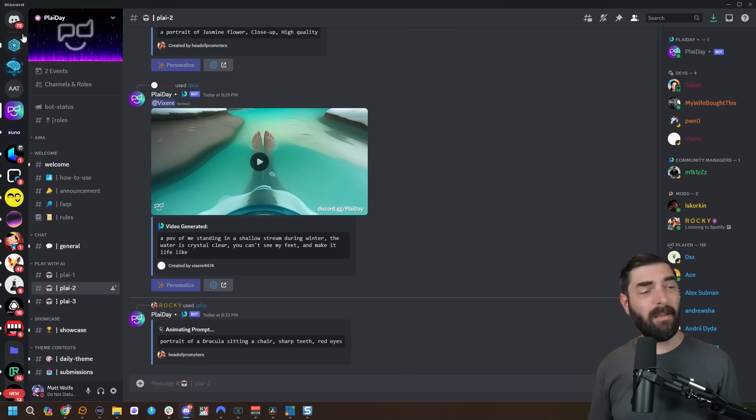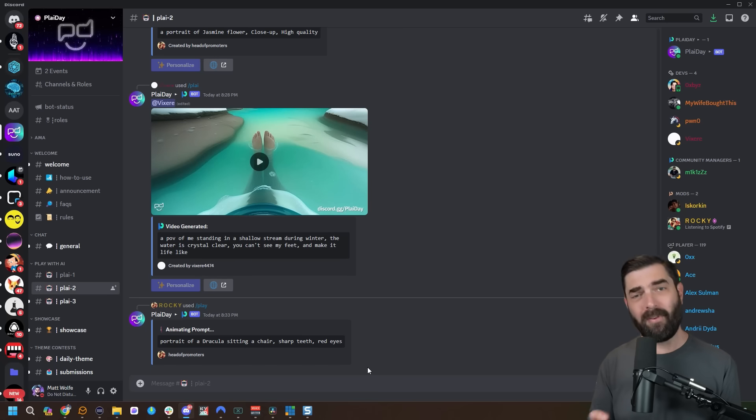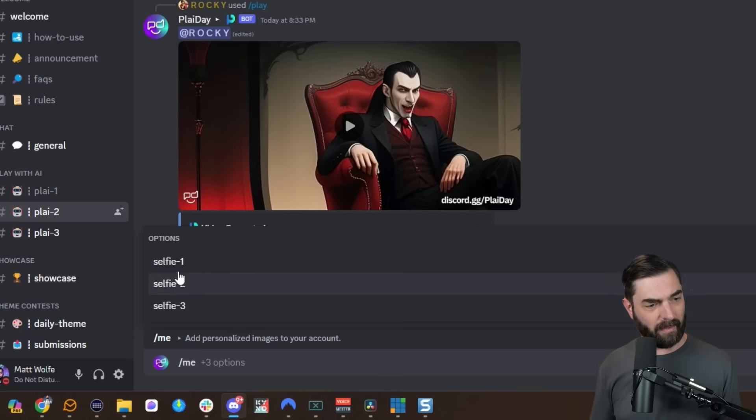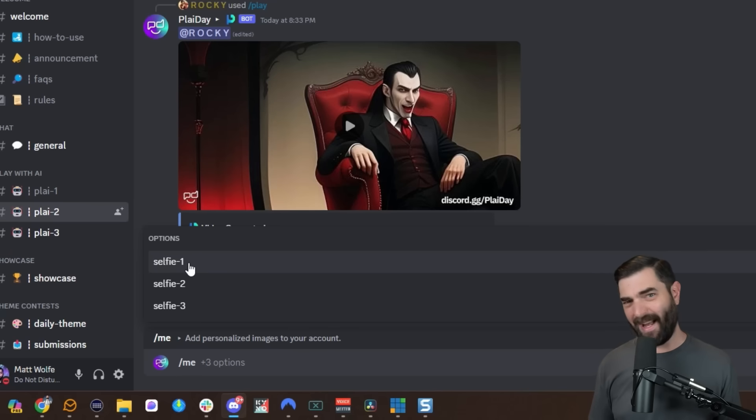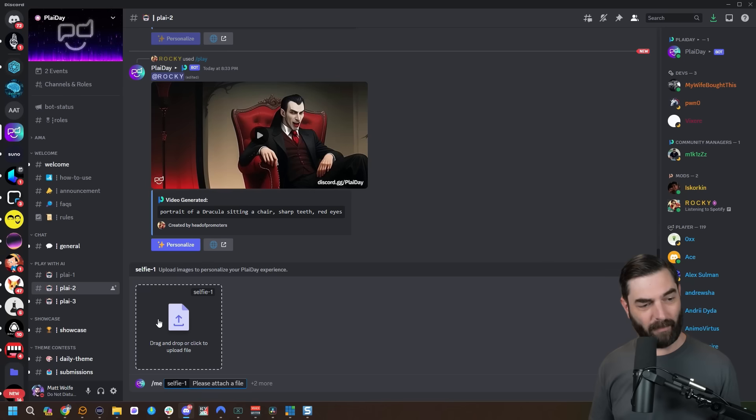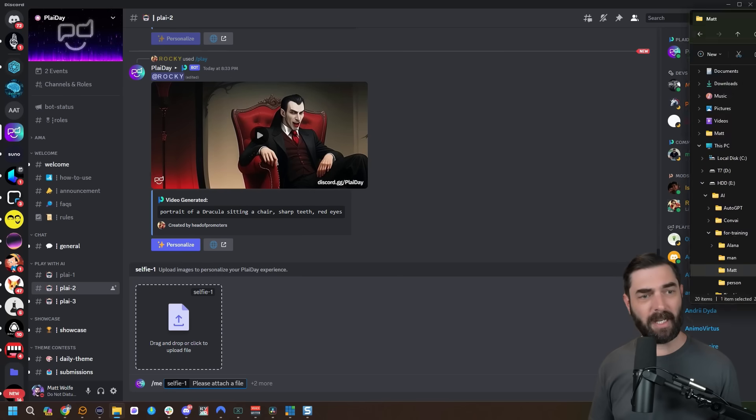Here's how this works. You log into the Playday Discord bot and choose one of the 'play with AI' rooms — three options to choose from. The first thing we need to do is train our face into the AI. To do that, type slash me, select the me command, and you'll see the option to upload three selfies. You don't have to upload all three, but it probably gets closer to your face if you do. I'll go ahead and select selfie one, and it gives me a little box to drag a headshot into.